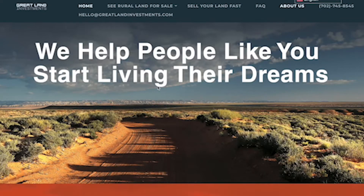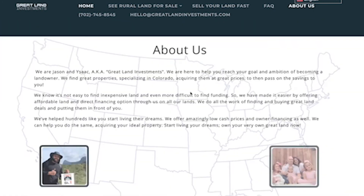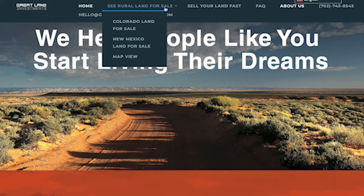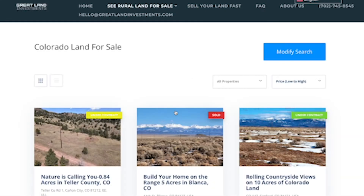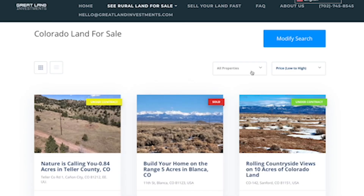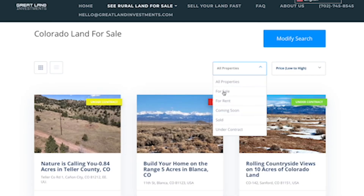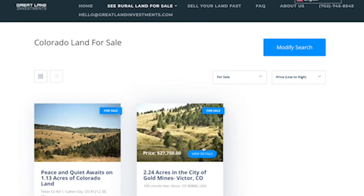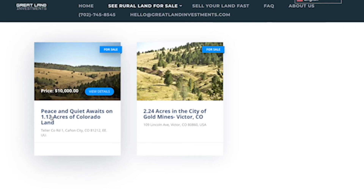If you want to learn more about the property or purchase it, you can visit our website at www.greatlandinvestments.com. On our homepage you can find a little bit about us. If you want to purchase, come up here to see rural land for sale and click on Colorado land for sale. This will take you to our properties in Colorado that are for sale. Right now we have these two properties available, and the one we've been talking about is this 1.13 acres of Colorado land just on the outskirts of Victor.